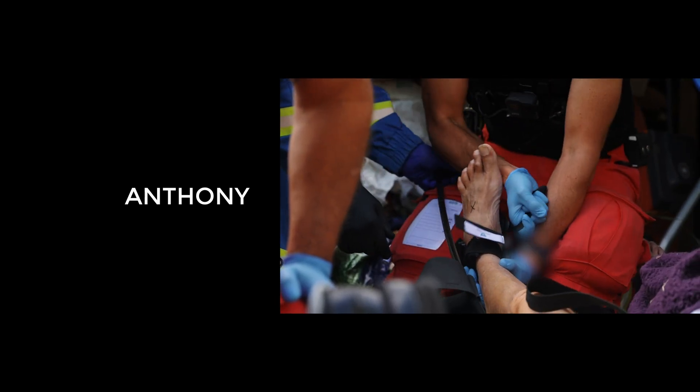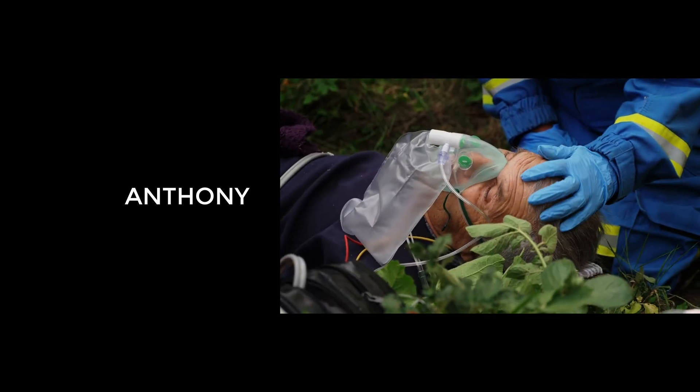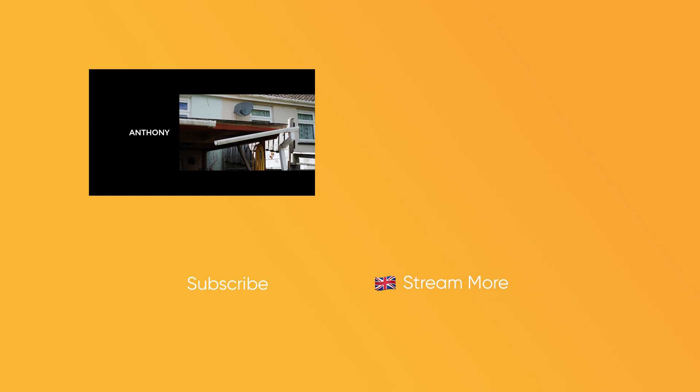As Jeremy and Paul suspected, Anthony had broken his femur. He was in hospital for nearly two weeks and on crutches for another six. He's decided not to climb any more ladders, and used a scaffolding tower to finish the job on his roof.